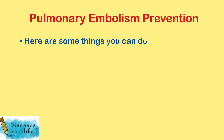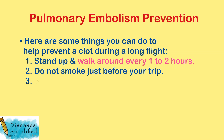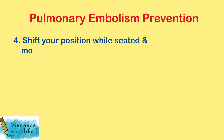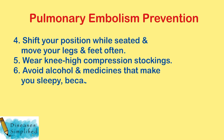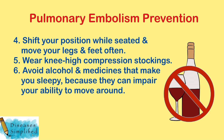Here are some things you can do to help prevent a clot during a long flight: stand up and walk around every 1-2 hours, do not smoke just before your trip, wear loose comfortable clothes, shift your position while seated, and move your legs and feet often. Wear knee-high compression stockings. Avoid alcohol and medicines that make you sleepy, because they can impair your ability to move around.